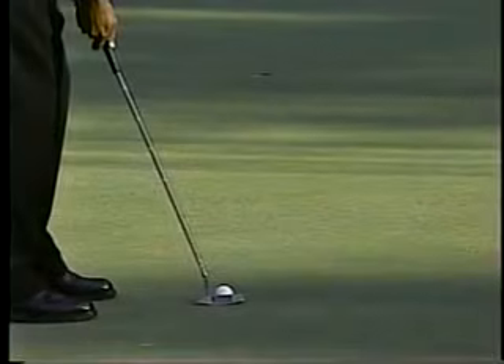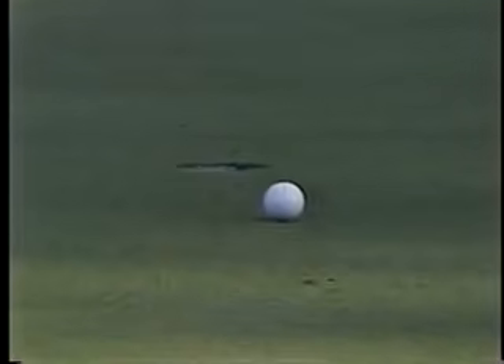Now watch this — the fun thing is to watch Tiger. He's running at that point. He's there. Look at that. That was a 35-footer.